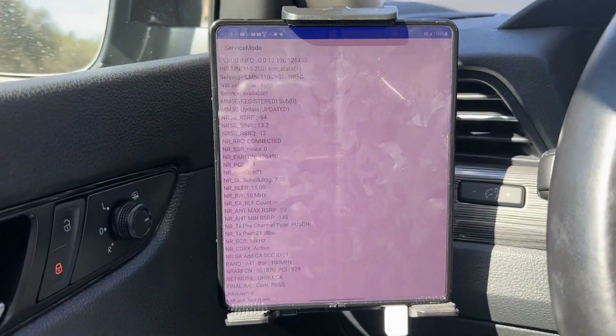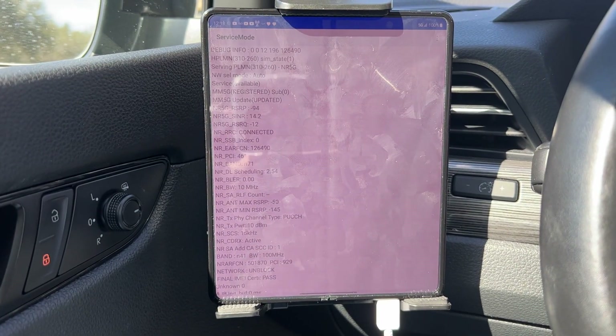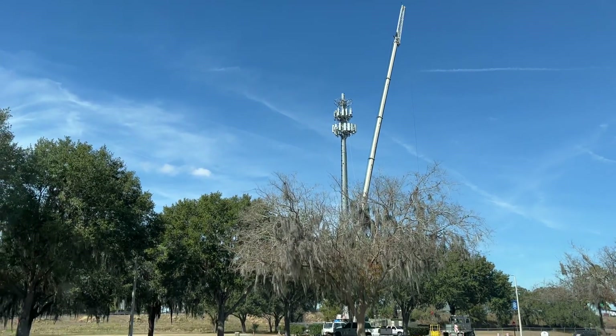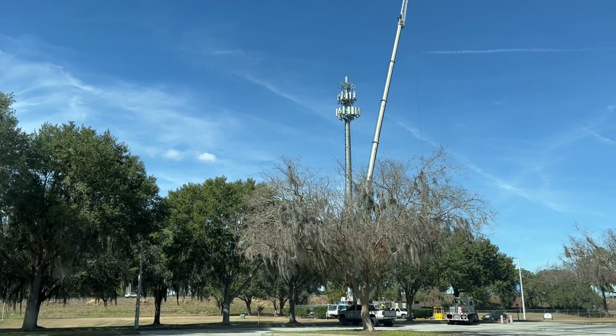All right, so this is my home tower. It is reaching — no problem. This is day one, so there could be issues. I'm just putting it out there. There may be issues.